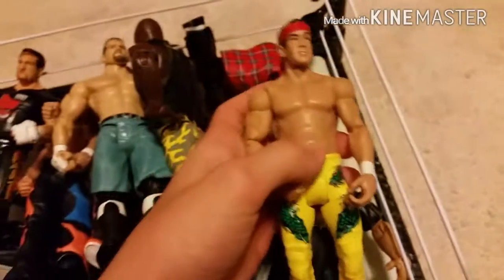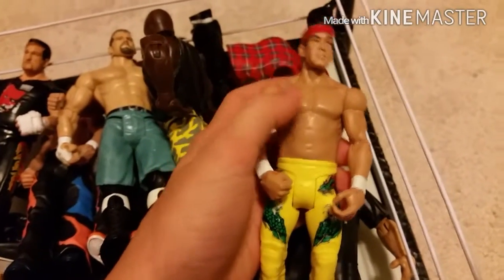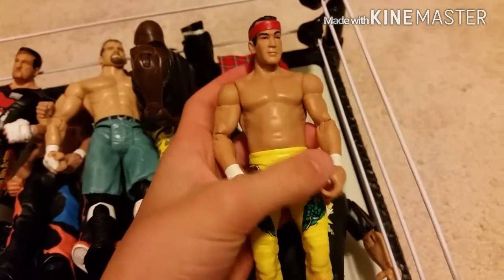Over here we got Ricky Steamboat — old Battle Pack Steamboat. Really cool. One of my favorite Ricky Steamboat head scans ever, and I love the torso they used for him. Just the attire is great.